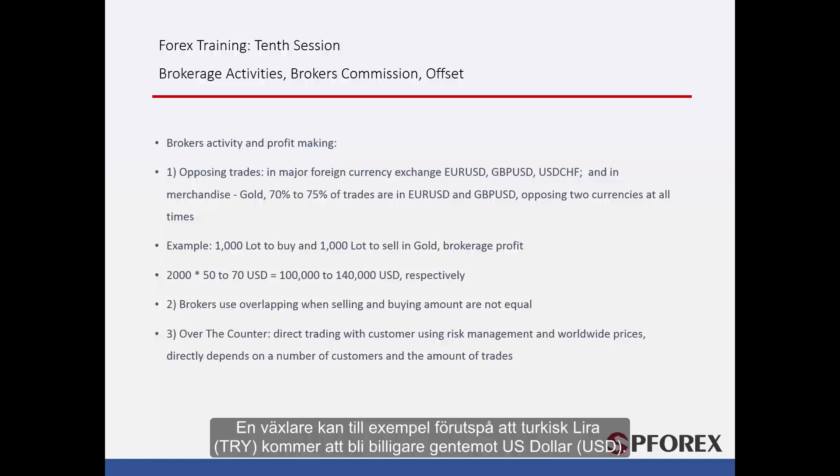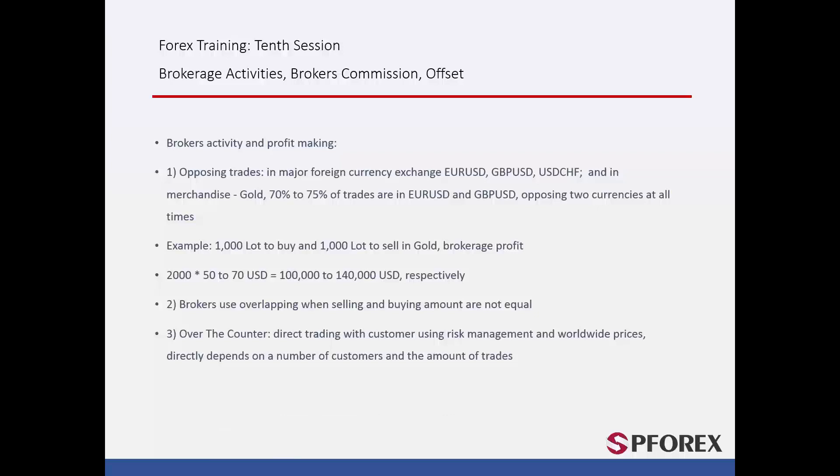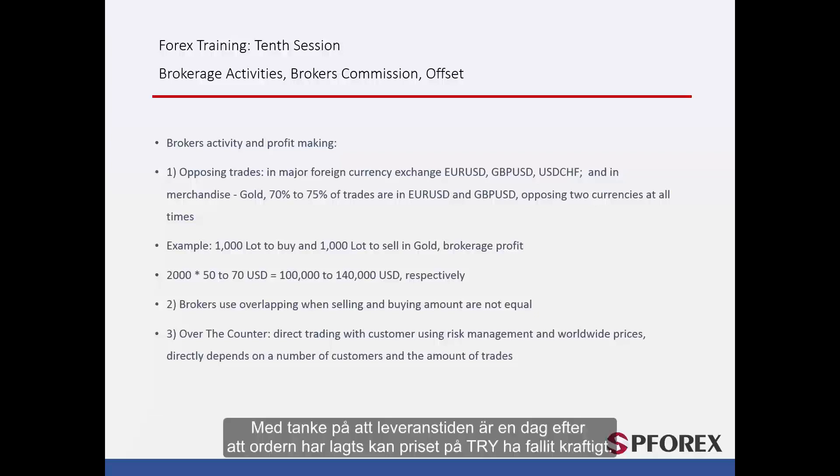For instance, an exchanger predicts that the Turkish lira would become cheaper against the USD. A party wants to buy 1 million Turkish lira and hence orders that amount. Despite the fact that the exchanger sells the amount to the buyer, they do not have that amount and do not buy the remaining until the time they should deliver it in cash. Considering that the delivery time is one day later than the order time, the price of Turkish lira falls considerably. The exchanger buys the remaining amount at a lower price exactly at delivery time, deriving a substantial profit due to the delay between order time and delivery time.